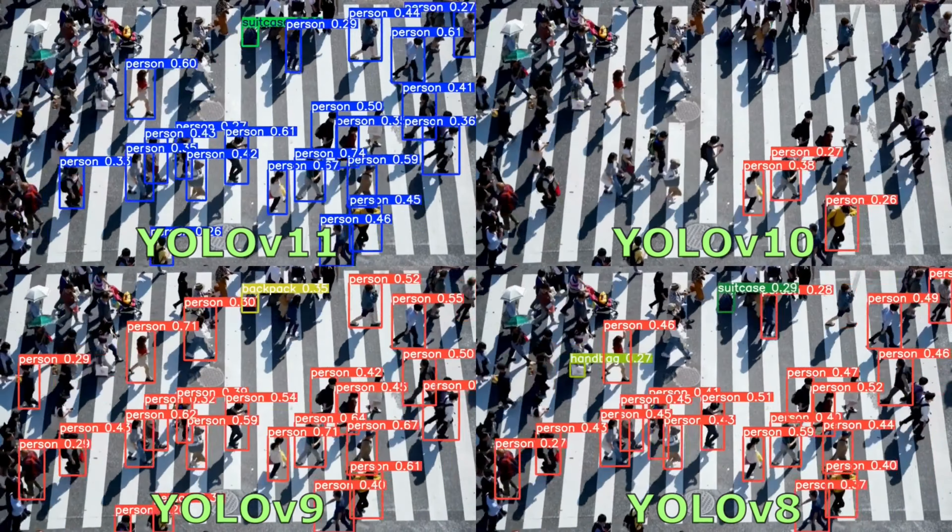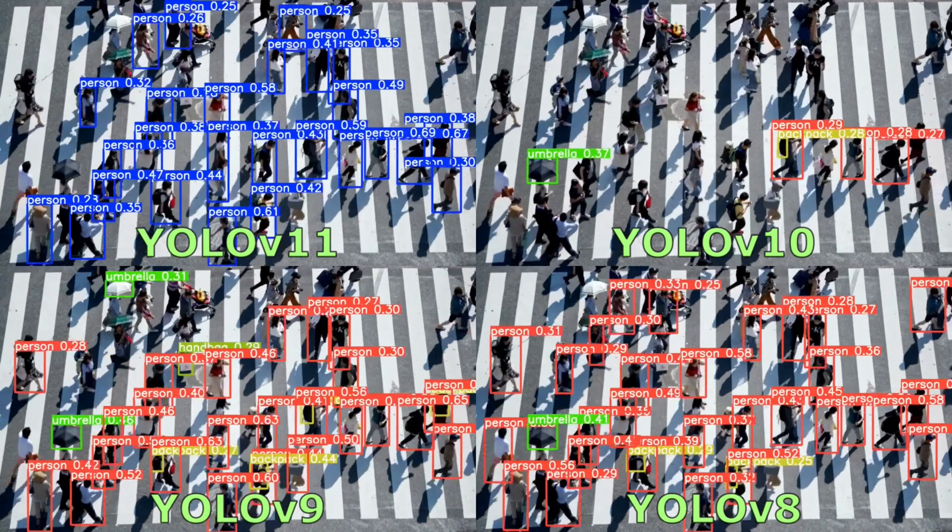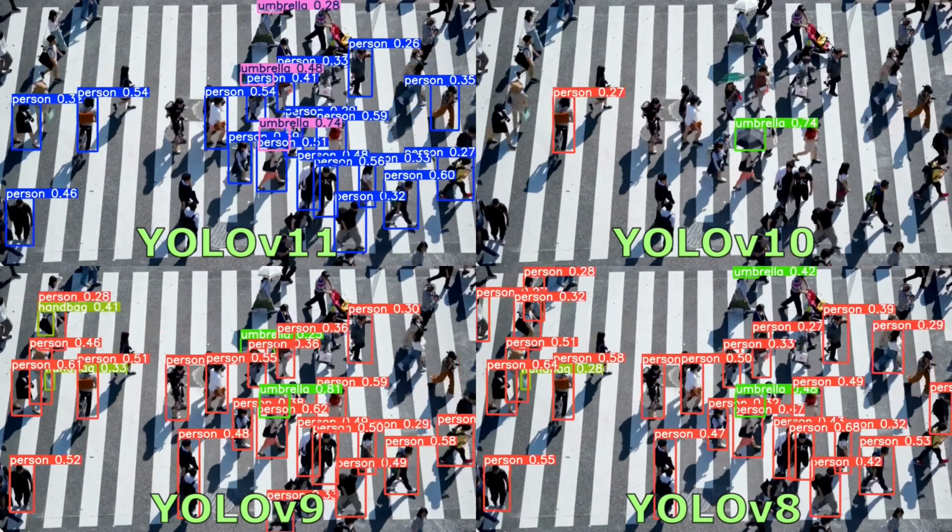In the videos with many objects, YOLO V10 often fails to detect those objects. YOLO V11 successfully detects objects that other models cannot — that is the tie object.